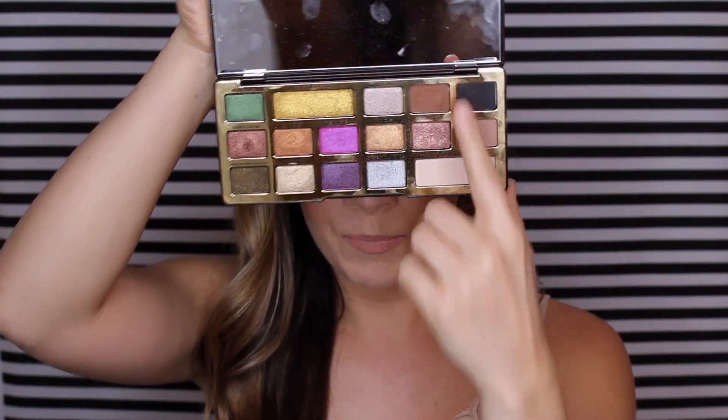Hey guys, welcome back to my YouTube channel. Today's video is going to be my Valentine's Day inspired makeup look. This look is definitely something I would personally wear out to dinner. I didn't want to do something too dramatic — no winged eyeliner, glitter, or bright color. I wanted it to be a really wearable look. So I dived into the new Too Faced Chocolate Gold palette.